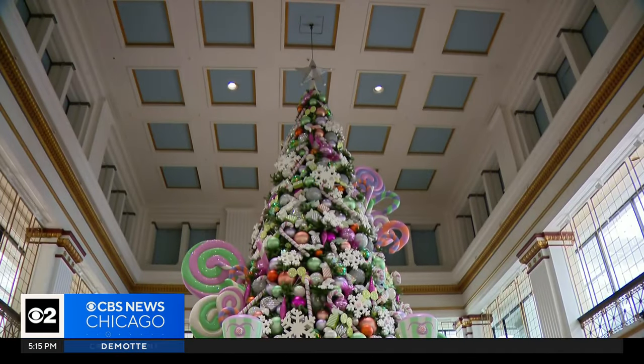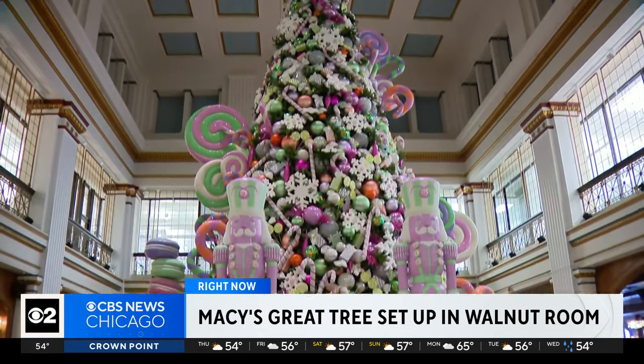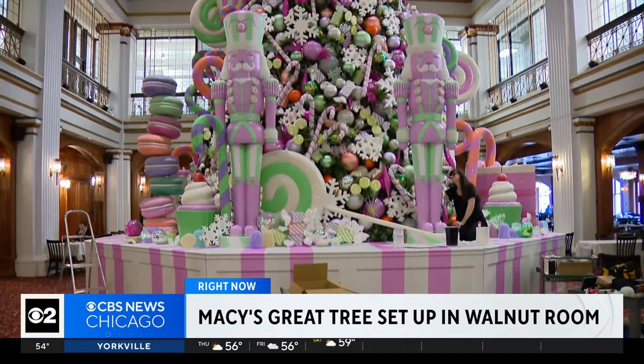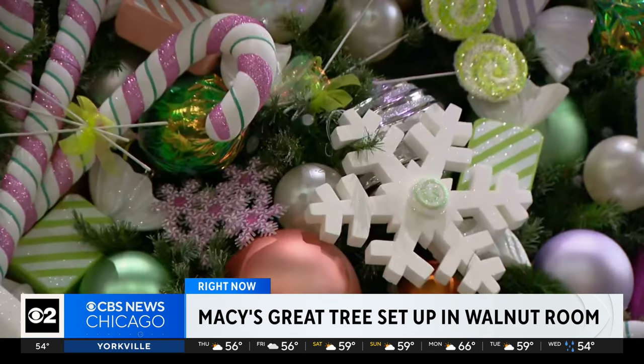Right now, a sure sign of the holidays: Macy's Walnut Room is installing the Great Tree. The Great Tree has been a centerpiece for the holidays in that Chicago department store for 116 years. It started when Macy's was Marshall Fields. This tree is 45 feet tall. The year's theme: Sweet Treats Tree.